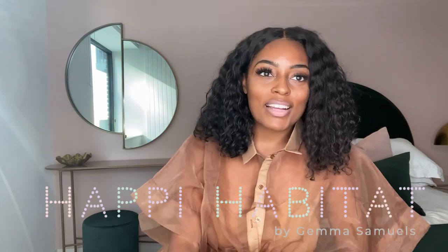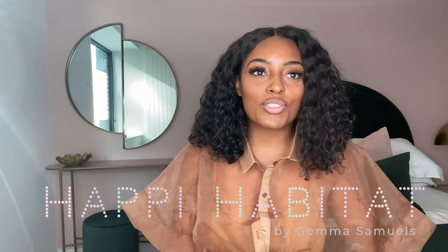Hey guys, welcome back to my channel. Today I'm going to show you around the Royal Docks project. This is a three-bedroom apartment — it is in fact a rental. This is not my client's forever home, but she still wanted to put a bit of a stamp on it. She didn't want any paint on the walls, didn't want too much being done. The brief was basically: keep it simple but make it look nice, with really nice furniture.